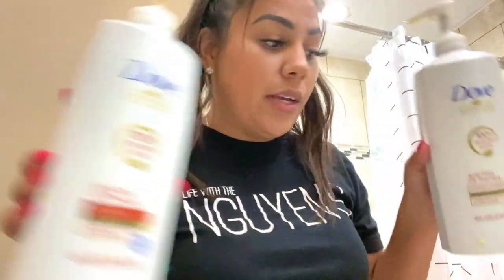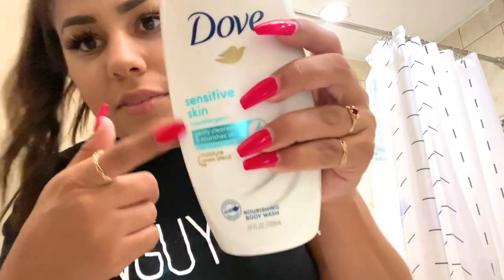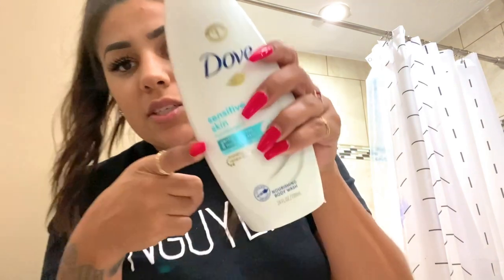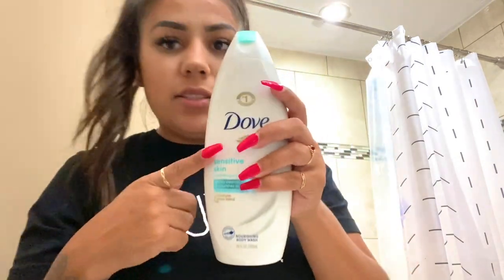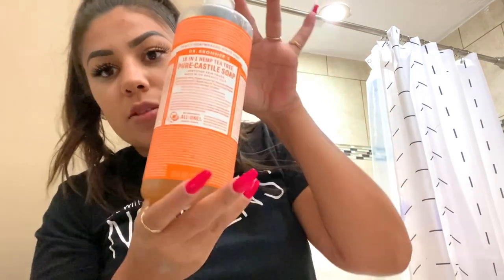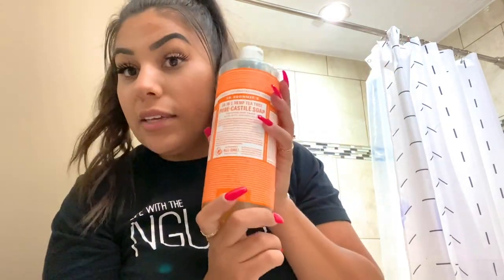I also use Dove Body Wash — this is what I'm using tonight in my shower, which I use every night. I try to stick with Dove and always get different scents. I don't have sensitive skin, but my family came home with the sensitive one. It kind of doesn't have much of a smell — it smells like baby — but I usually just get whatever smells good. I also use tea tree oil to wash my face because it helps with inflammation and pimples, and it keeps your skin nice and smooth. Let me jump in the shower and I'll see you guys when I get out.